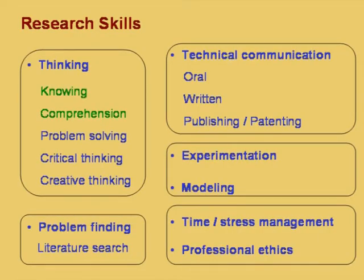Many times it is found that good research scholars face difficulties with good guides — a competent research scholar and a competent guide both have problems. If people know the origin of this problem, a lot of research has gone on in these issues in recent years. These topics are actually discussed as counseling sessions in the time and stress management and professional ethics portion.